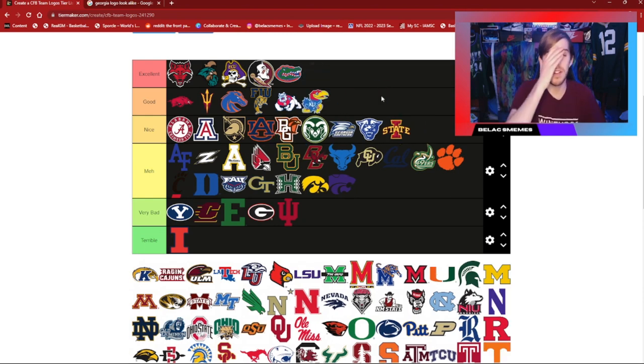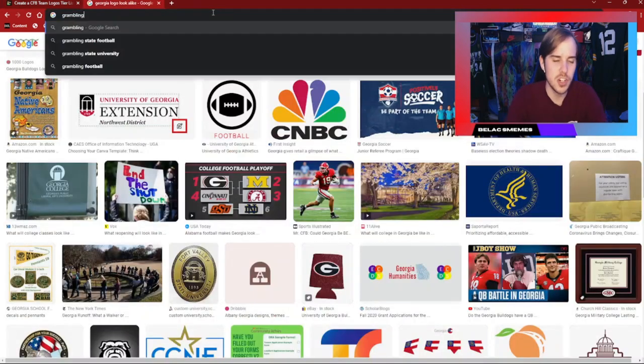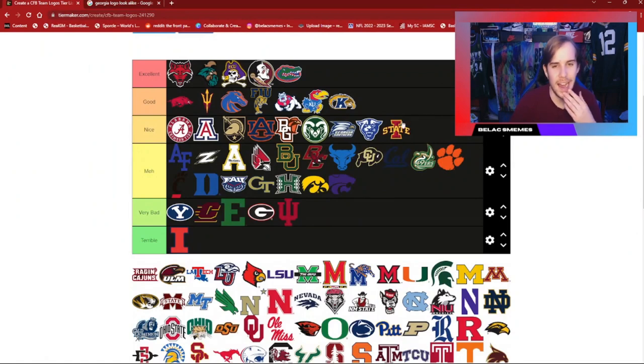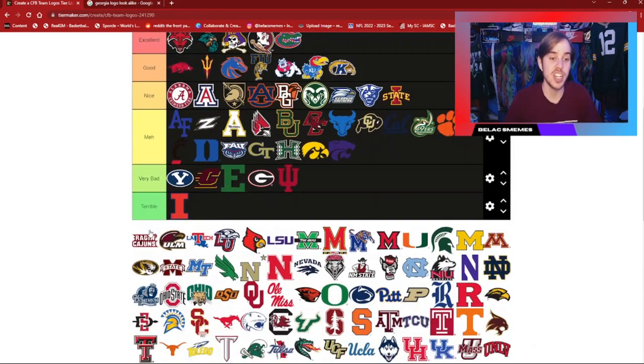The Jayhawks have got to be one of the better logos out there. Maybe their football team isn't always as good, but that logo is very, very nice, so it falls in the good category. Kent State is very similar to the Jayhawks. I'm not entirely sure what their mascot is — Golden Flashes — but that is a very nice logo. They've got similar colors to Kansas but it's got a different feel with a lightning streak going on behind it, representing the golden flash. That's why it sticks in good.